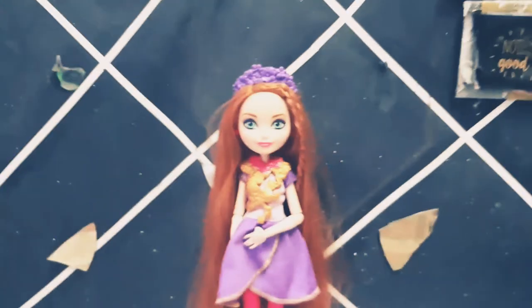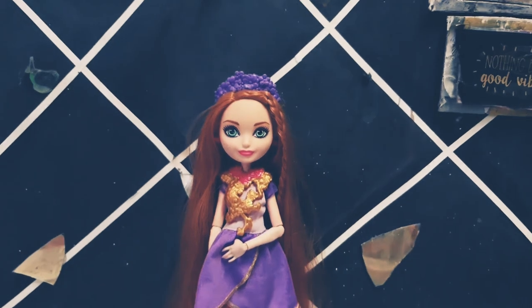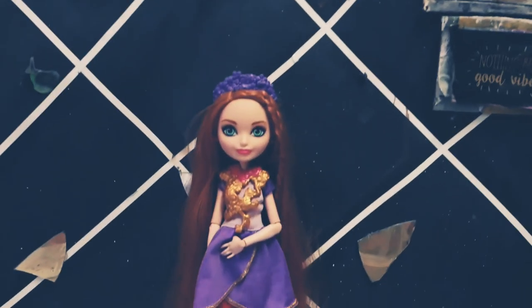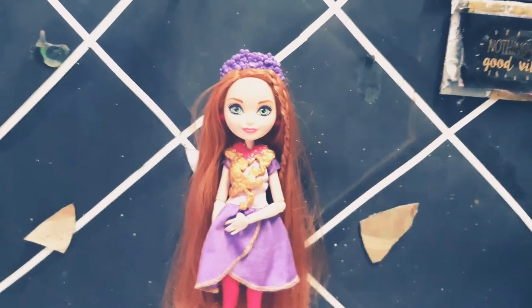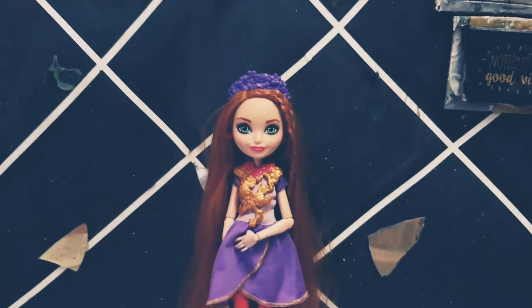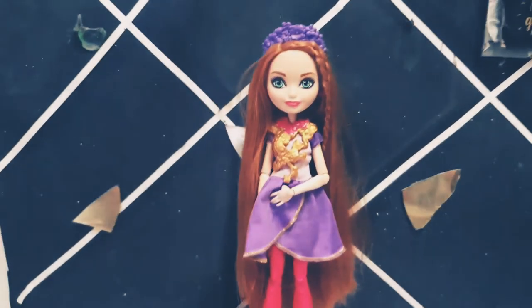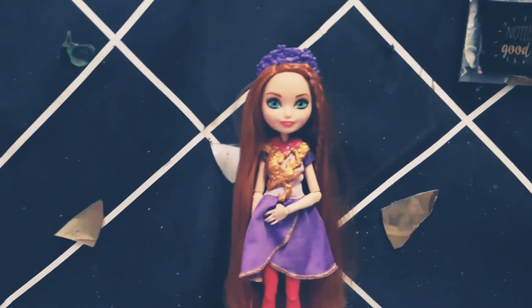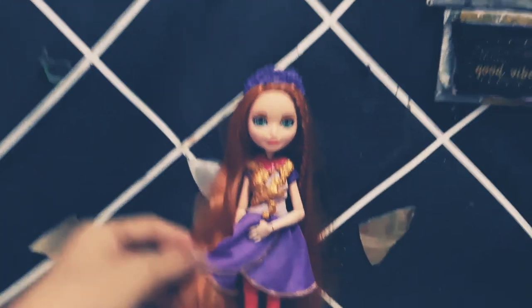Hey guys, welcome back to my video! Today I am very surprised because everyone doesn't like my video. I'm hoping you guys please like my video. Yeah, so today I have a very very good product doll to review from today.